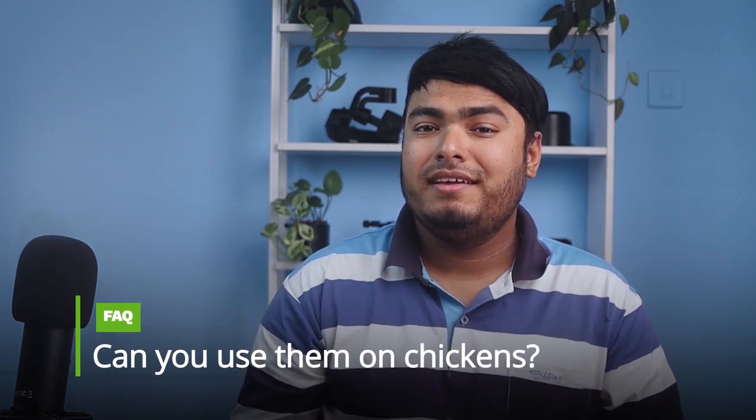Pros: great quality, very helpful, easy and effective, works great. Frequently asked question: can you use them on chickens? Answer: no.